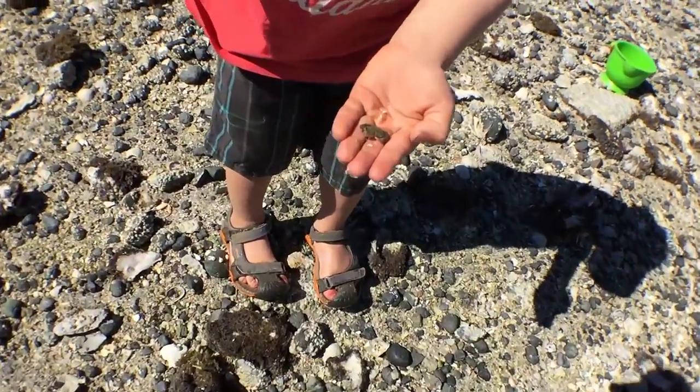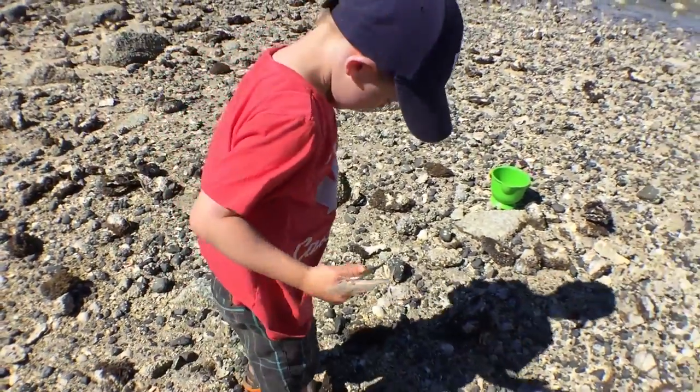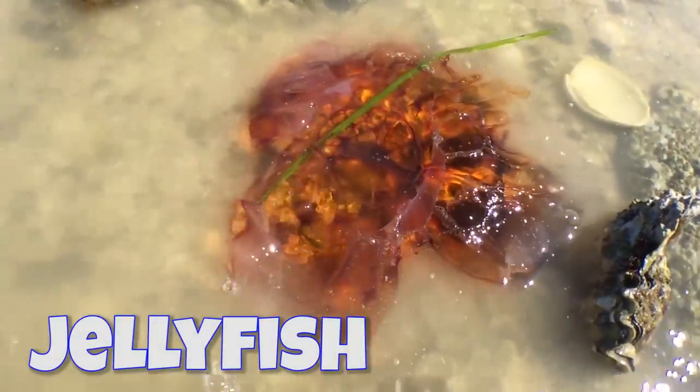There was lots of other stuff on the beach too. Red jellyfish. Good find!